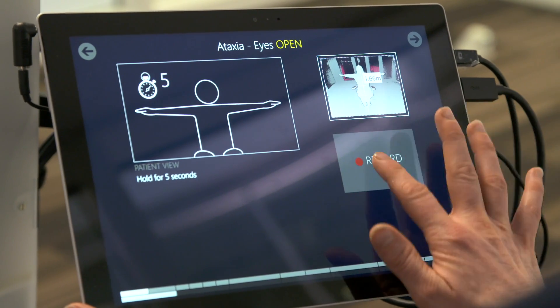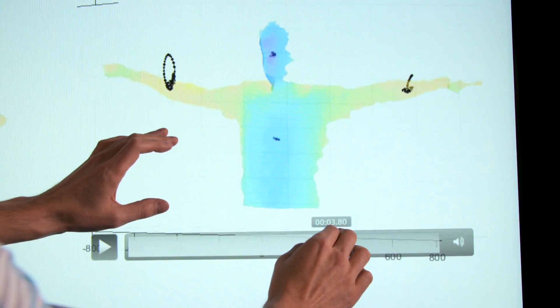We're not trying to replace a neurologist or the nurse. What we're trying to do instead is to provide some data that's going to help the expert make a better assessment.